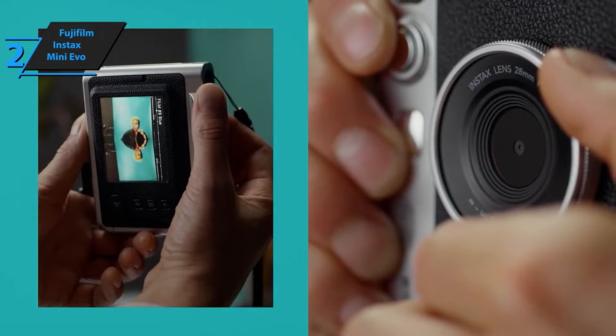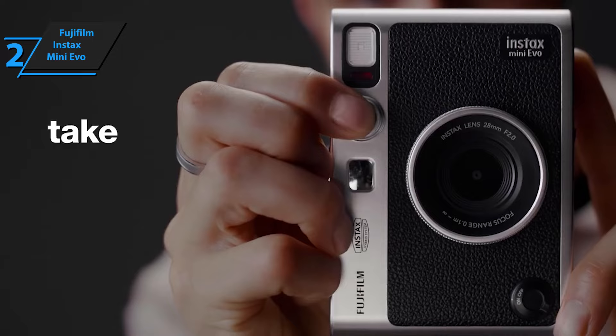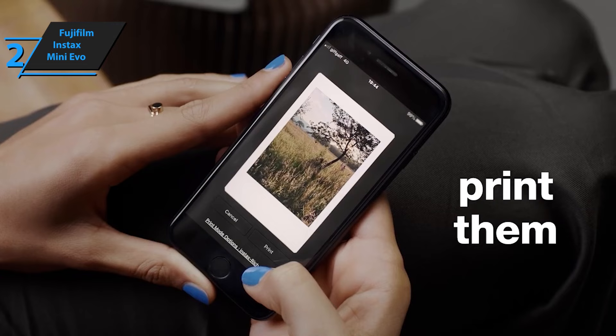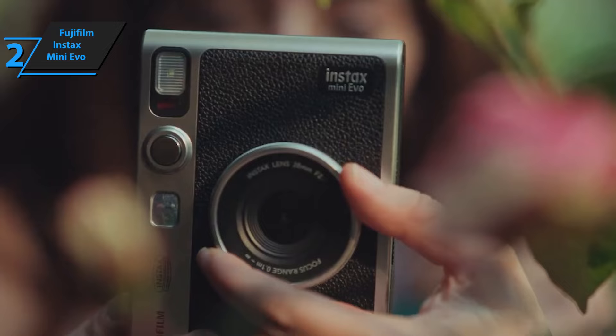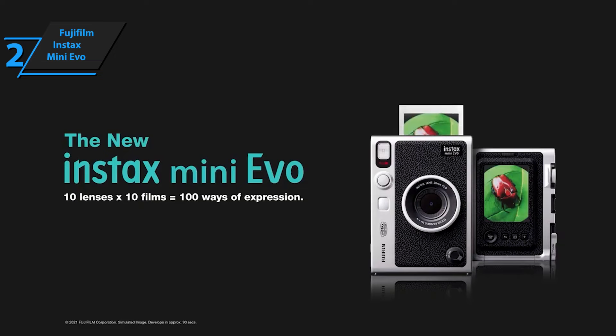As a hybrid instant camera, the Instax Mini Evo comes with added features like multiple filter and lens options, including vignetting, soft focus, and blur. The camera can store around 45 images in its built-in memory, or you can insert a microSD card for increasing storage. There's also an application for transferring recorded images to the phone; however, users can only upload images that they've printed. The printing process is fast and simple, with bold colors and enough detail for its size. The charm of an analog camera combined with smart modern features makes the Fujifilm Instax Mini Evo a great hybrid instant camera that we highly recommend.